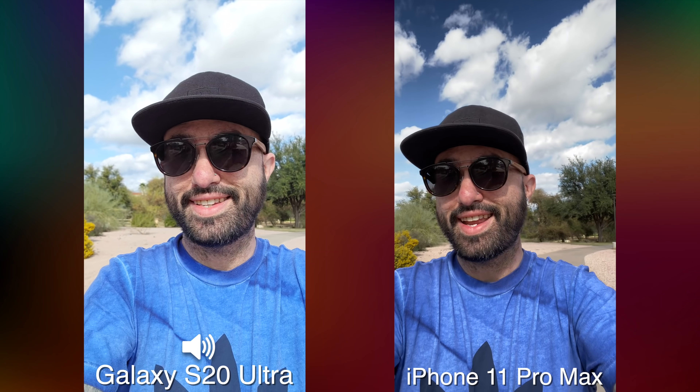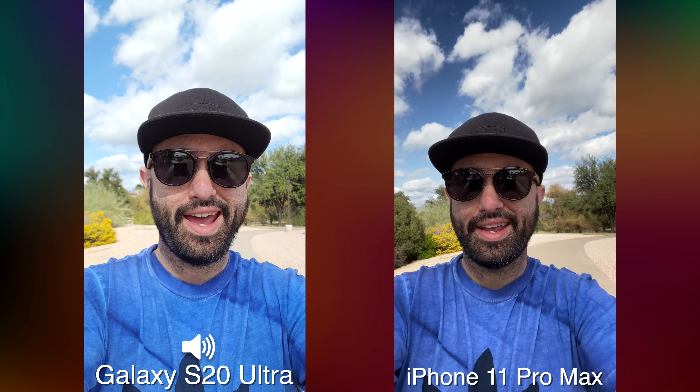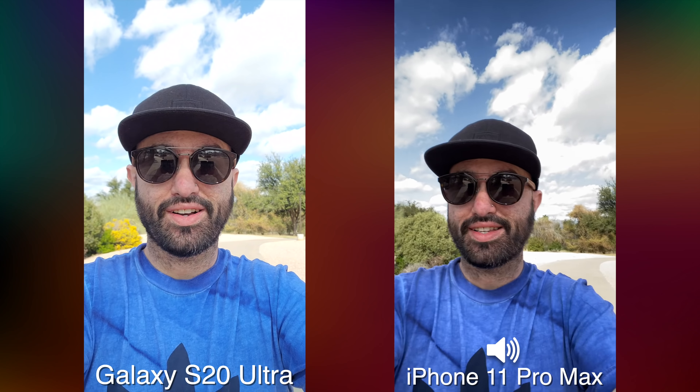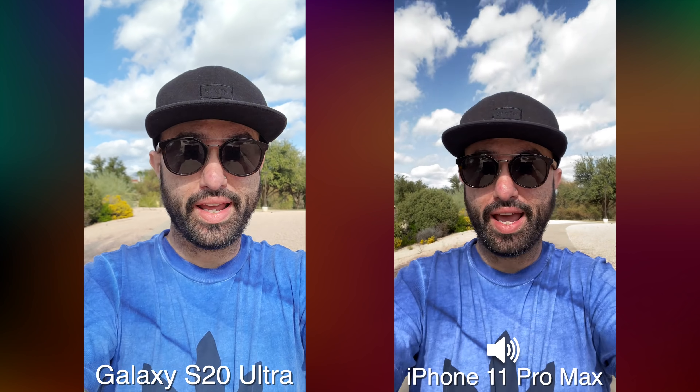What's going on everyone, this is Dom and today we're doing a camera comparison between the iPhone 11 Pro and the Samsung Galaxy S20 Ultra. You can see here this is the front-facing camera — we're shooting at 4K resolution, actually. Let me know what you think about the quality in the comment section below.